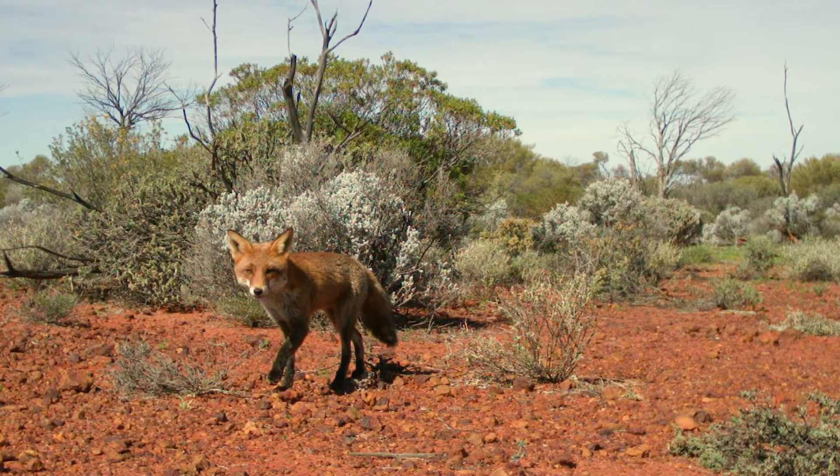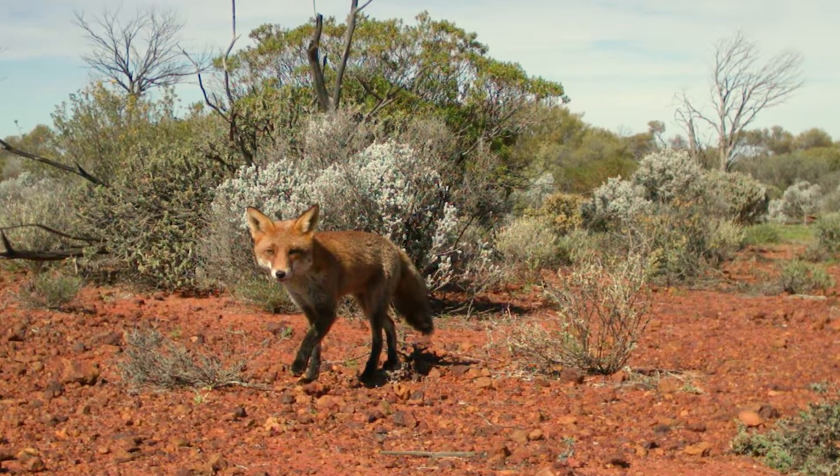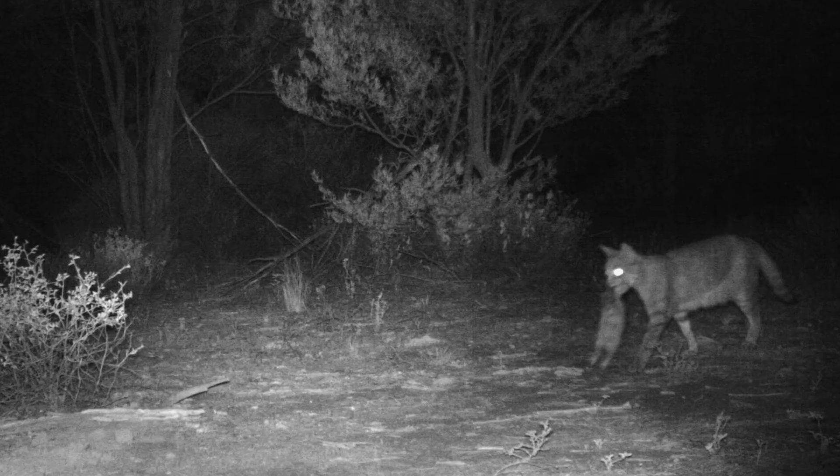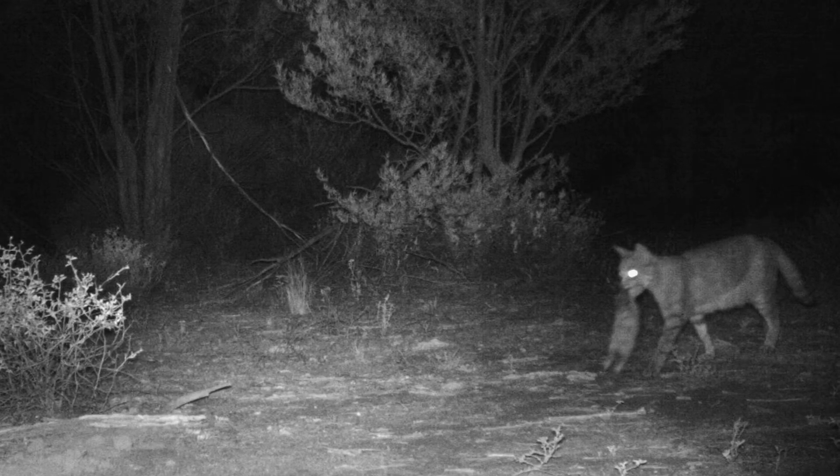We need to really get a handle on the feral animal population, in particular the predators — feral cats and foxes. Feral cats have done so much damage and continue to do so much damage to our native species. Unfortunately, they do need to be removed from the landscape.